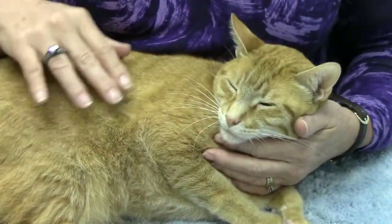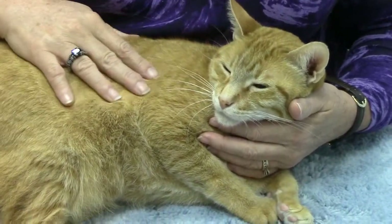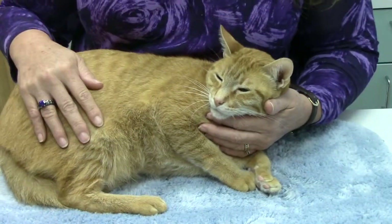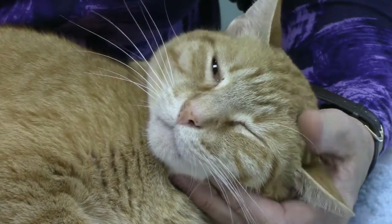Did you know that cats can get heartworms? All it takes is being bitten by an infected mosquito. While heartworm disease is more common in dogs, it is estimated that at least 10% of the cat population is infected with heartworms. However, this number may be higher because testing for heartworms in cats is not always accurate. In the Gulf Coast area, mosquitoes live year-round, and being an indoor cat does not protect your cat from heartworms. Approximately one-third of infected cats live indoors.